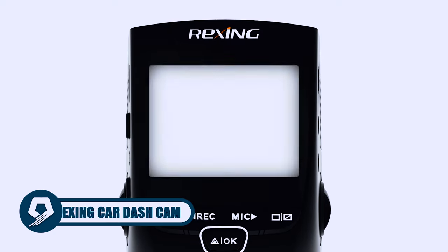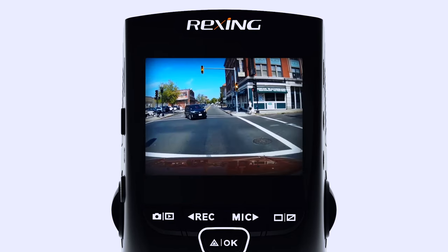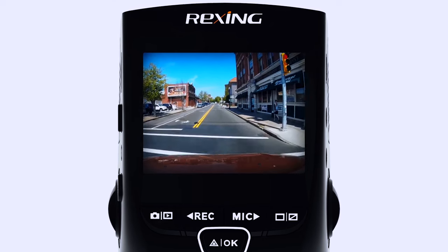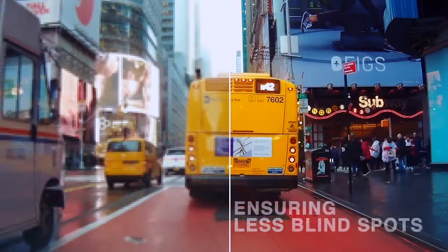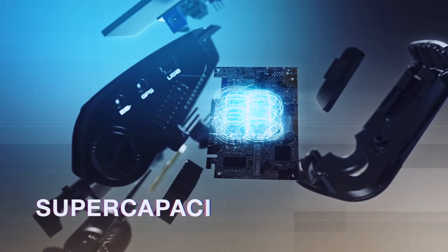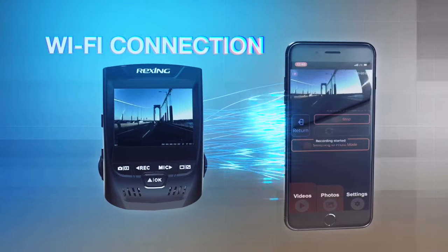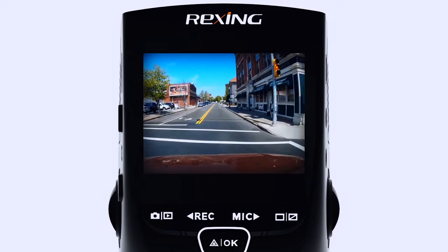Enhance your road safety with the Rexing Car Dash Cam, a discreet and reliable companion for your journeys. This dash cam delivers Ultra HD 2160p video quality, a wide-angle lens, and wide dynamic range technology for a comprehensive road view. Its super-capacitor ensures durability in extreme temperatures, while the parking monitor activates recording upon detecting vibrations. With Wi-Fi connectivity, loop recording, and a G-sensor, this discreetly designed cam guarantees crucial footage is never lost, providing a safer and more connected driving experience.